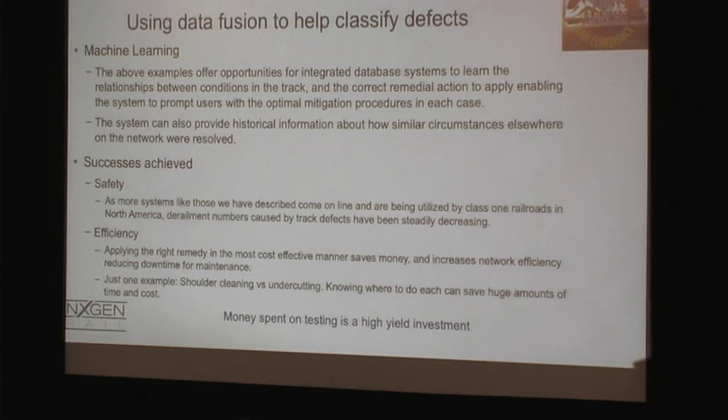Basically, these technologies can help reduce derailments, make maintenance more efficient, and enable predictive planning. That's why money spent on testing is a high-yield investment. I hope that's been interesting for you — afterwards we have a chat session if anybody would like to ask any more questions. Thank you very much for your attention.